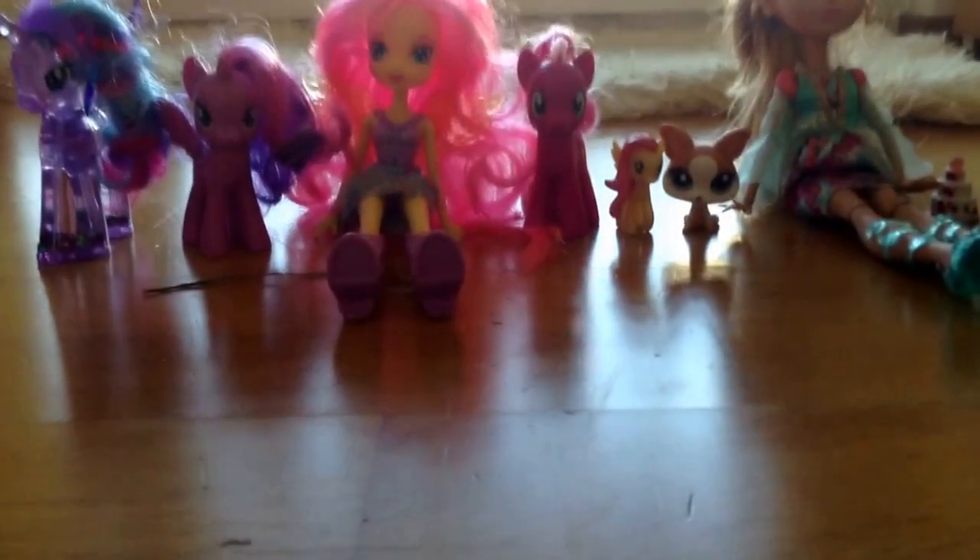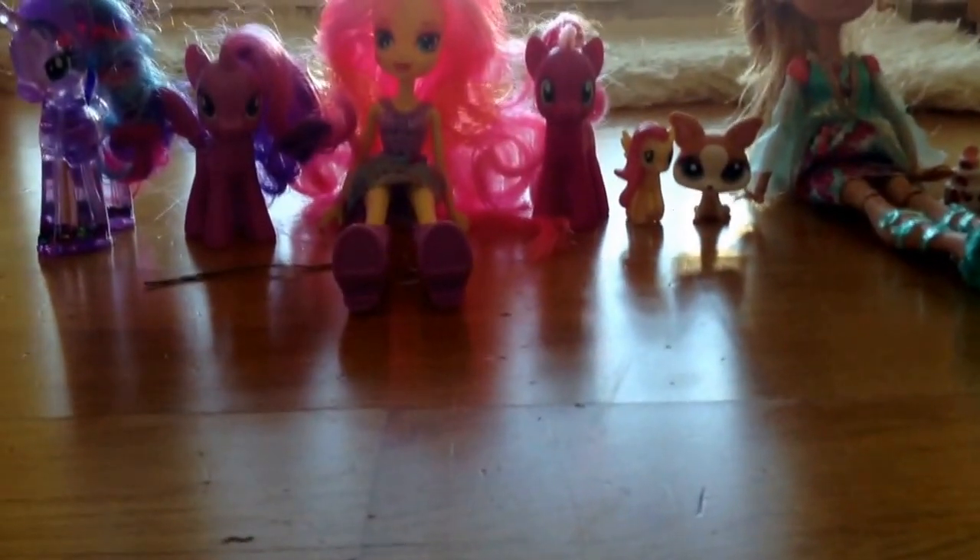Hello everybody, Aloha Sunshine here, and today I will be opening Littlest Pet Shop Family Surprise Packs.